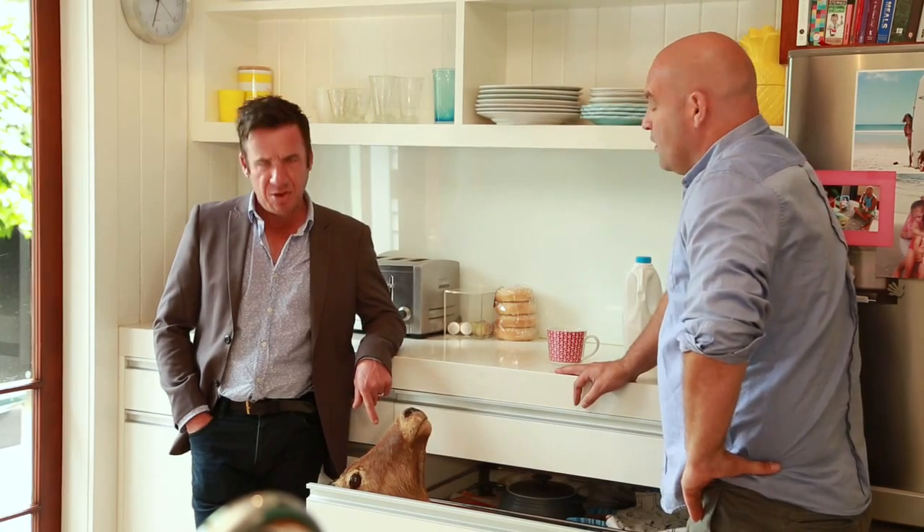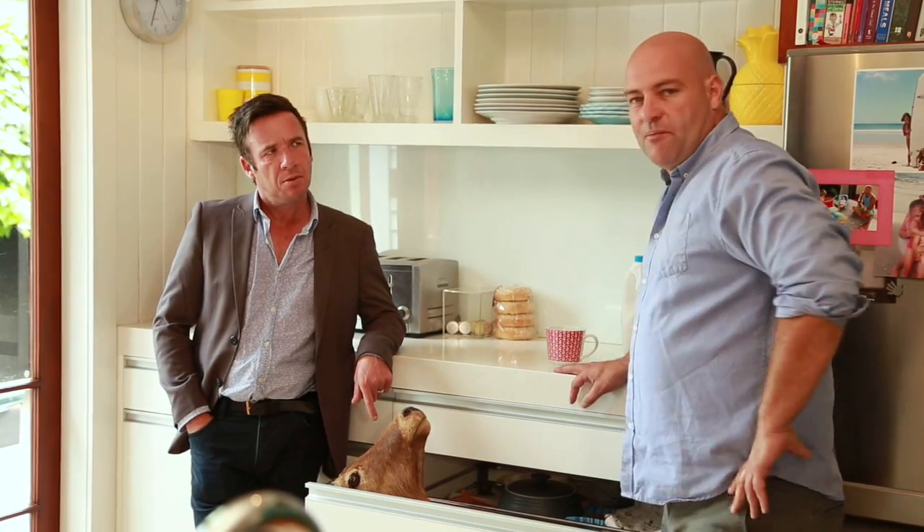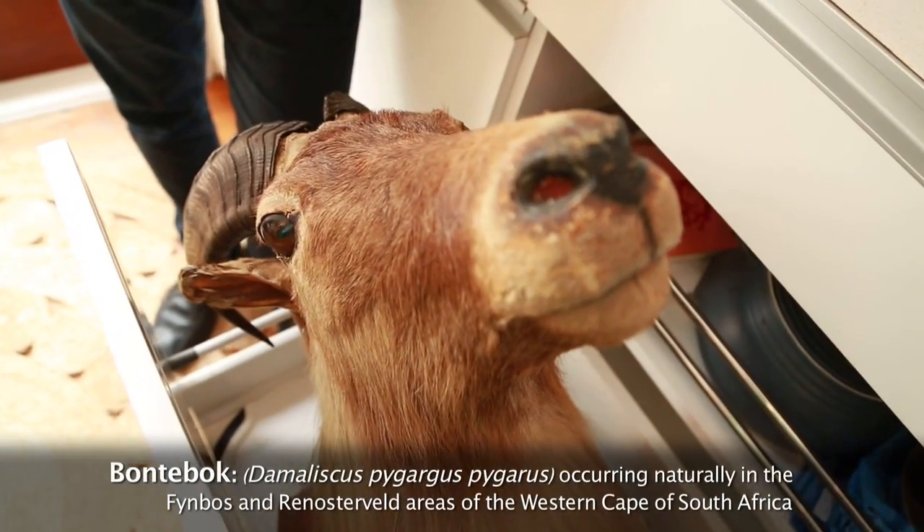Is that a white-tailed newt? No, no. It's a bon-de-bop. Milk? Great.